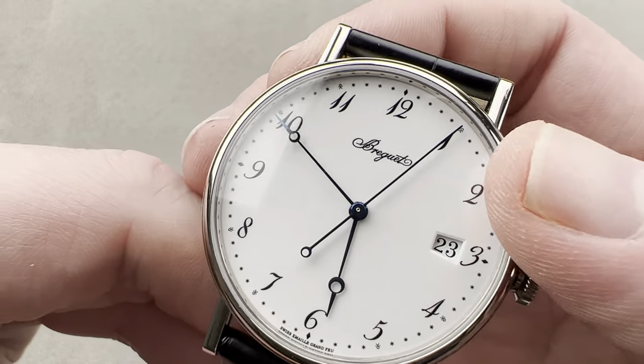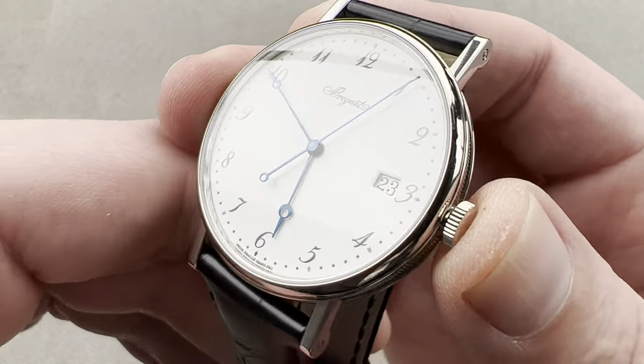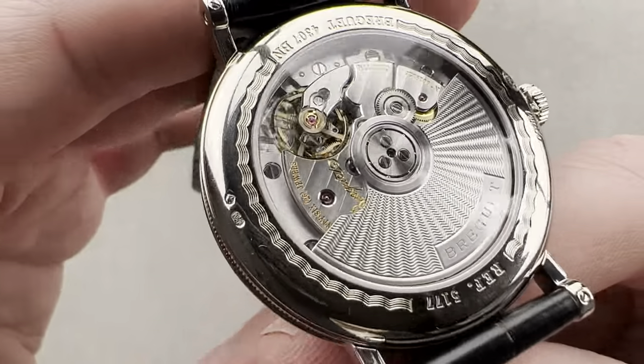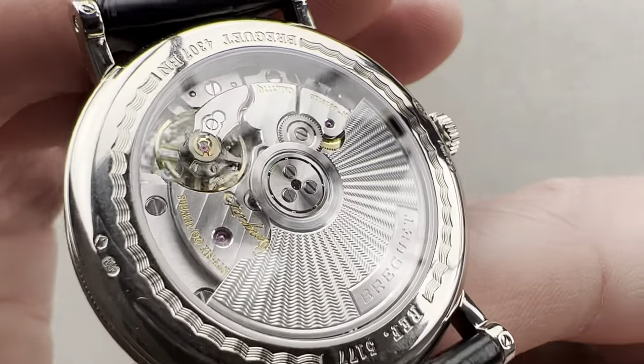We have a quick set function and a hacking seconds function to set the watch against a reference time. On the reverse, we have Breguet exclusive caliber 777.